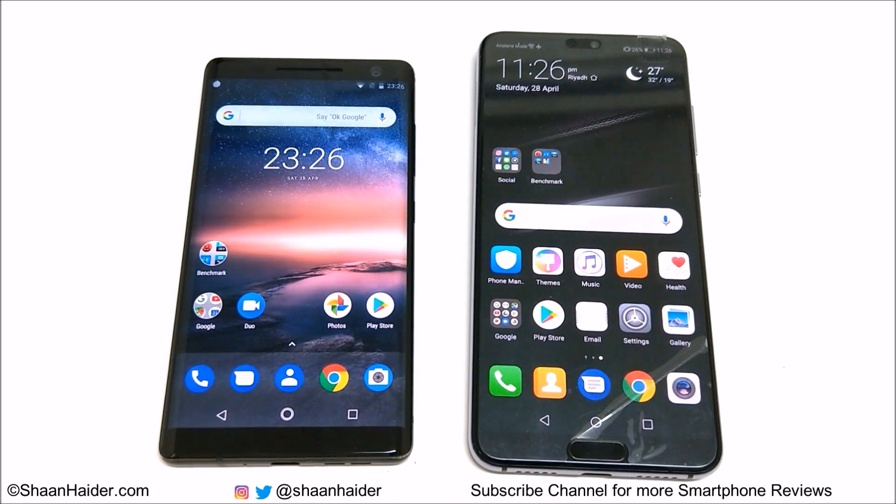Nokia 8 Sirocco comes with a Snapdragon 835 processor, Adreno 540 GPU, 6GB RAM, 128GB internal storage, 5.5 inch WQHD screen, and it runs on Android 8. Huawei P20 Pro comes with a Kirin 970 processor, Mali G72 GPU, 6GB RAM, 128GB storage, 6 inch FHD screen, and it runs on Android 8.1.